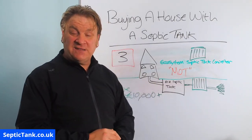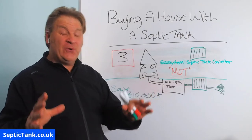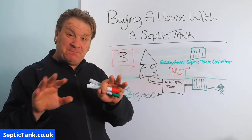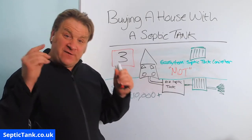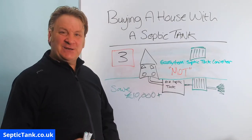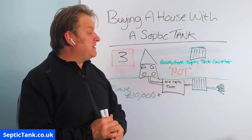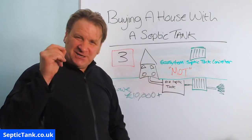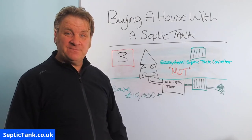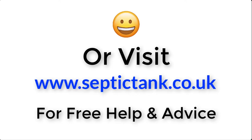I hope this video has helped you today. Thank you very much for watching. If you'd like to see more free videos, go to septictank.co.uk or type 'Septic Tank TV' into Google to find my YouTube channel. If you subscribe to my Septic Tank TV channel, you'll be in with a chance to win a free Ecosystem Septic Tank Converter, which will make your old septic tank legal. For more information, click the link below this video or visit septictank.co.uk for free help and advice.